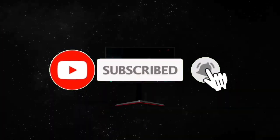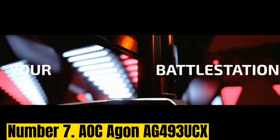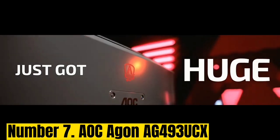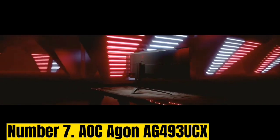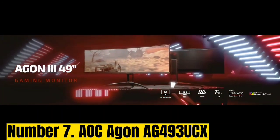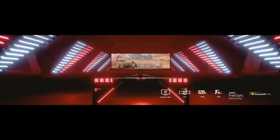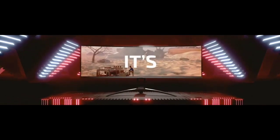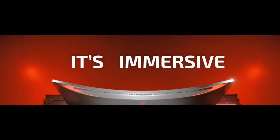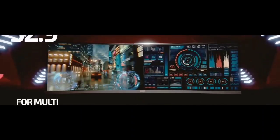Like the video, comment, don't forget to subscribe, and let's get started. Number 7: AOC AGON AG493UTX. Samsung may have started the trend for 32:9 monitors, but this curved ultrawide gaming monitor from AOC is a very solid contender. The superb display panel offers vibrant, accurate colors and rich detail for gaming and desktop applications alike. It doesn't support HDR as well as some more expensive ultrawide monitors, but the AOC AGON AG493UTX has everything else you'd want for a fantastic ultrawide gaming experience.